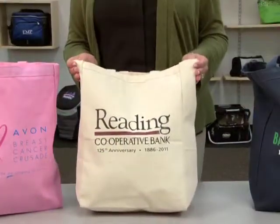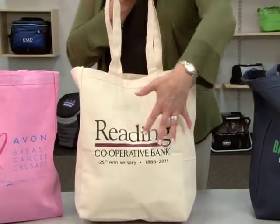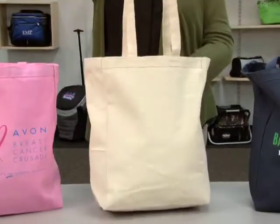This 9-ounce sturdy cotton tote has 22-inch long handles, as well as a large decoration area both front and back.